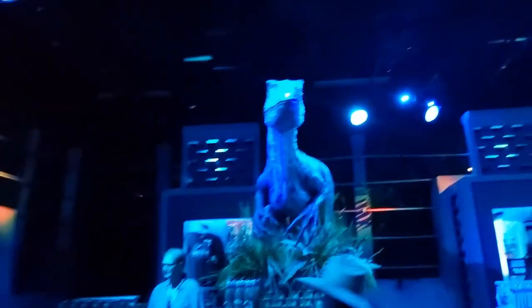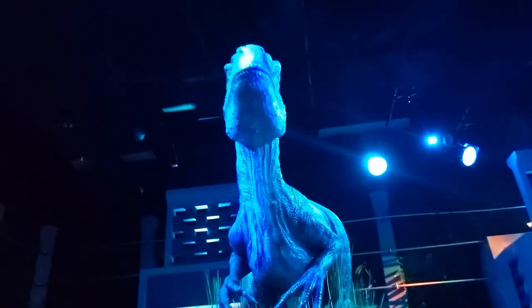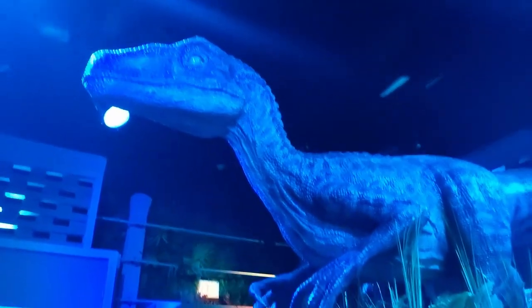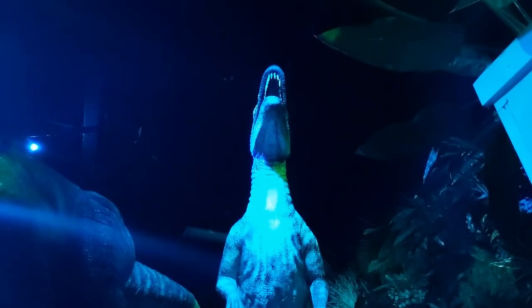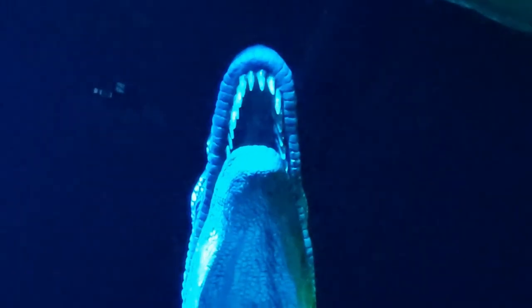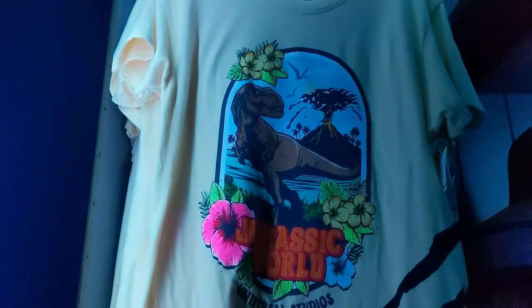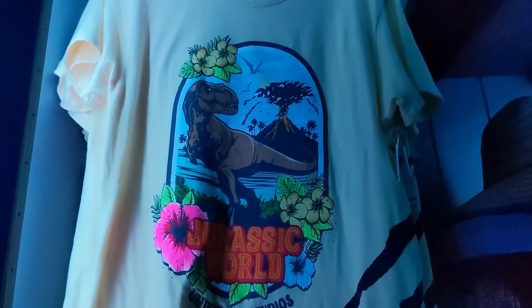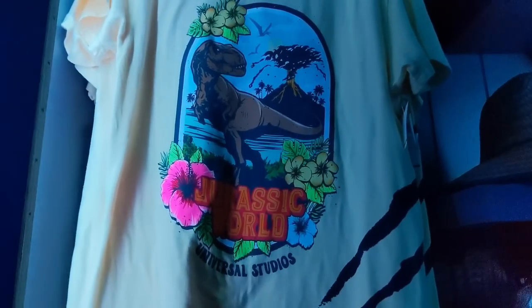Going into the next room — we got a nice huge statue. I'm assuming it's Blue, the raptor. Then we got some more raptors over here on top of this crate. Menacing. They got this tropical-looking print of Jurassic World — got the T-Rex on the front with some nice flowers around it. We also got that same logo on a hat.